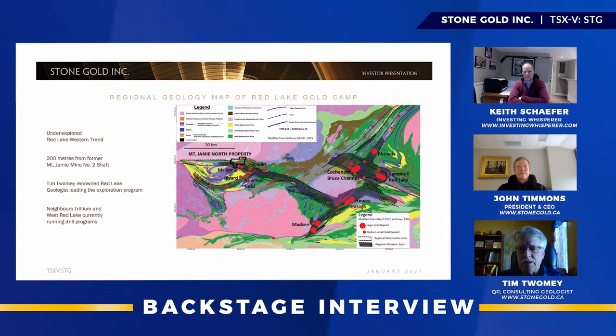I want to start off with a regional view. What you're looking at here is a map of the Red Lake Greenstone Belt. It is a prolific belt for gold — there's been 25 million ounces mined in this belt since 1930, and many more ounces in the ground in reserves and resources. As a geologist, I've never seen such potential in rocks for such high gold grades in any other belt in my career. The Mount Jamie North property is in the west end of the belt. You have the geology plus the regional alteration and deformation zones, which are very important because it is in these regions within the belt that the gold mines are found.